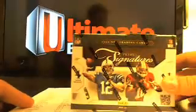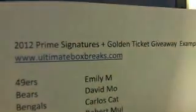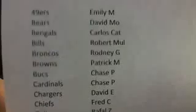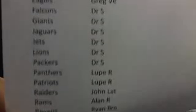So what we would do and how it's going to operate is we're going to do the box of Prime Sigs for you guys. Here's the list — I just made an example list, this is not real, just an example. So it would be 2012 Prime Signatures plus Golden Ticket giveaway, and it says example. Just using your names from the NT. I would randomize the names three times and you guys would each get a team.